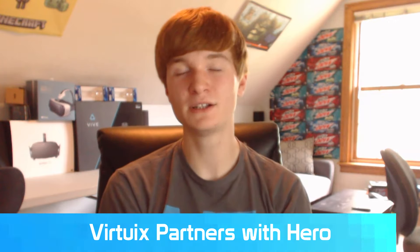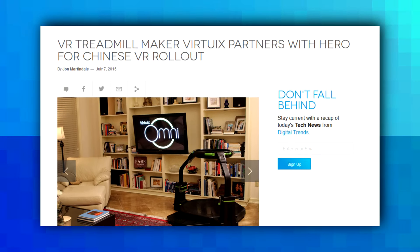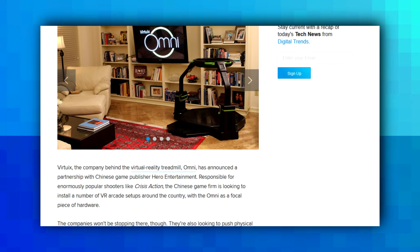In other news, Virtuix — who created the omnidirectional treadmill — is partnering with Chinese company Hero to roll out custom experiences to the Chinese VR arcades they'll be creating. Overall, that's a good partnership for Virtuix and Hero to create some cool VR arcades.